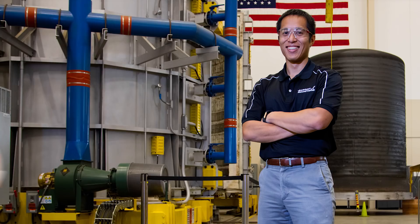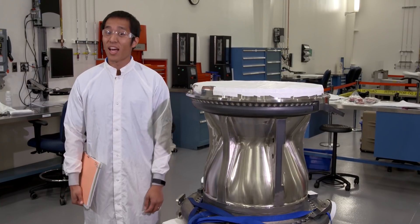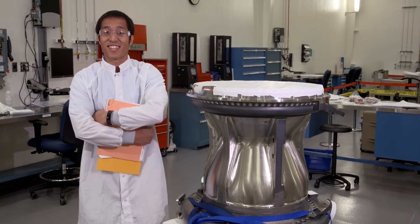Hi, I'm Jonathan Pahed. I'm a component product engineer for Aerojet Rocketdyne supporting the RS-25 engine program for NASA's Space Launch System. And this is Rocket Science in 60 Seconds.